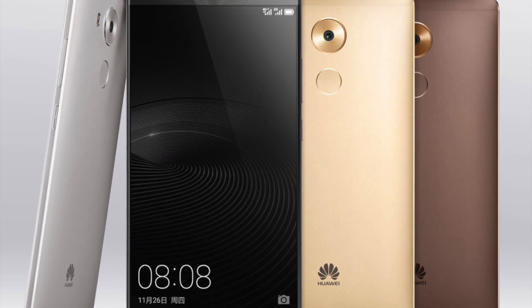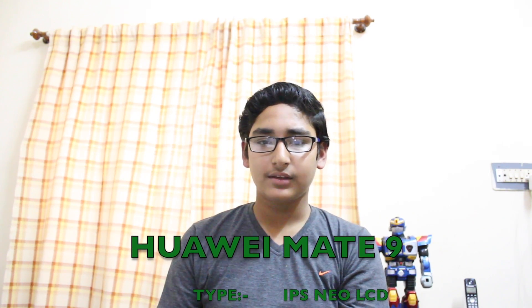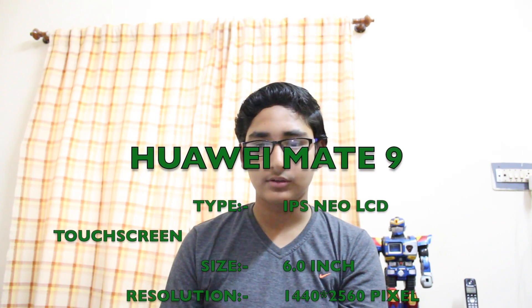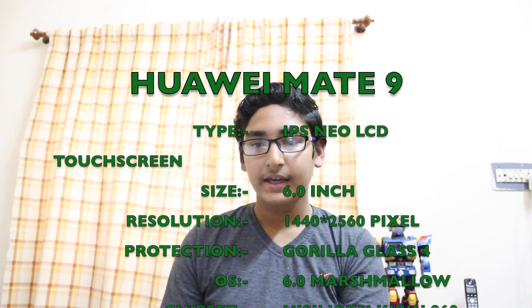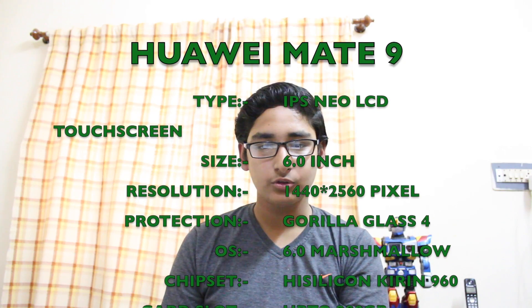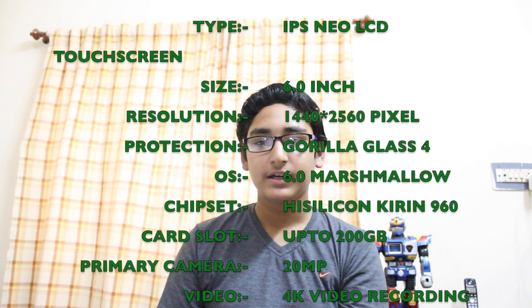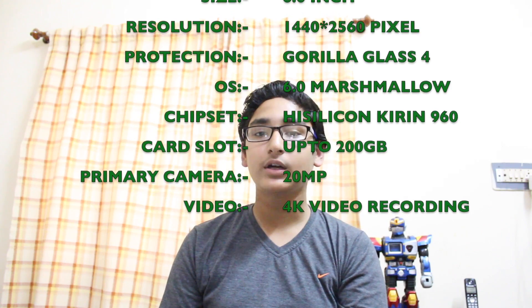At number 3, there is Huawei Mate 9. It has an IPS Neo LCD Capacitive Touchscreen Display. The display size is 6 inches, 1440 x 2560 resolution, and 490 ppi pixel density. It has Corning Gorilla Glass 4 protection. It comes with Android 6.0 Marshmallow and a HiSilicon Kirin 960 processor chipset. The device comes in 2 variants: 64GB with 4GB of RAM and 128GB with 6GB of RAM.